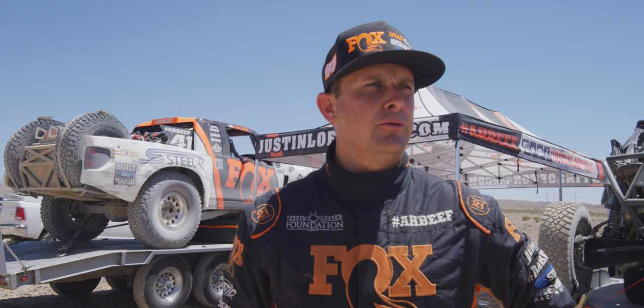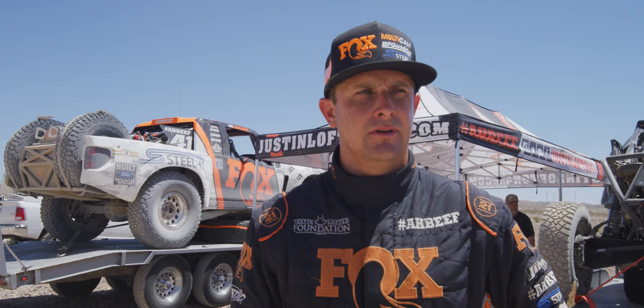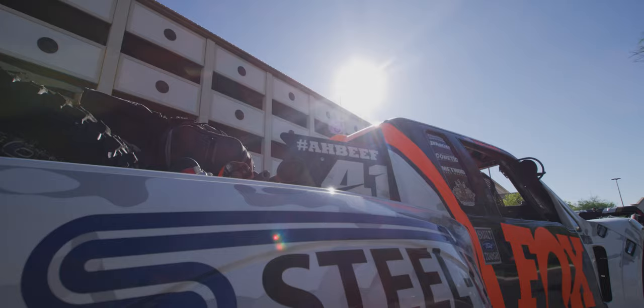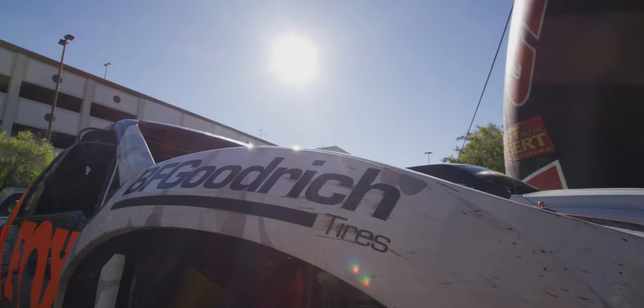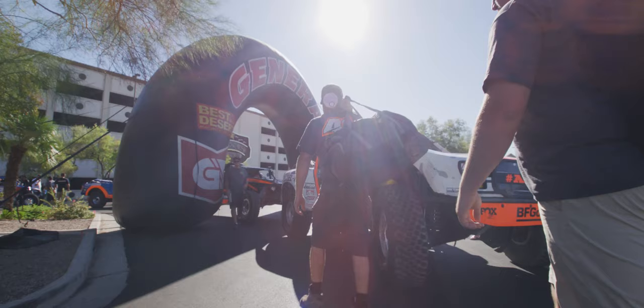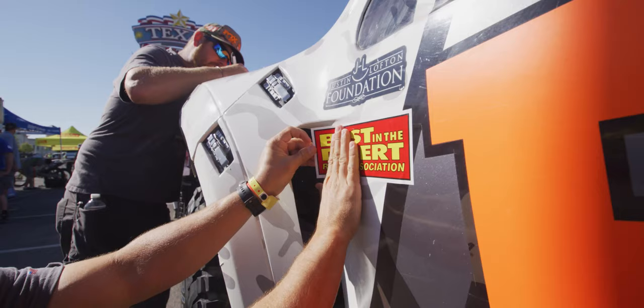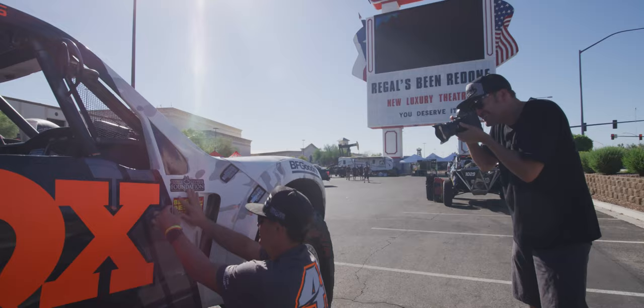We're done with our qualifying lap out here at Apex. As you can tell, it's pretty warm out here. It's been a long morning. Lap was pretty good — definitely different driving the big block. I felt like I was going slow, but I think I was going faster than I thought. We'll let the times tell what we're doing. Looking forward to those long pulls up north, and we'll give these guys a run for the money this year for sure.